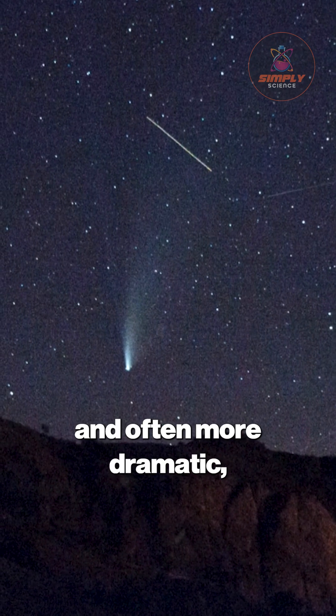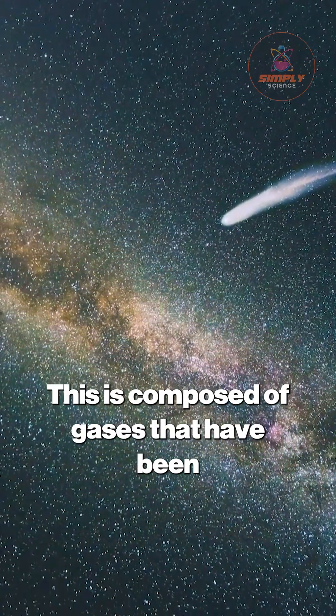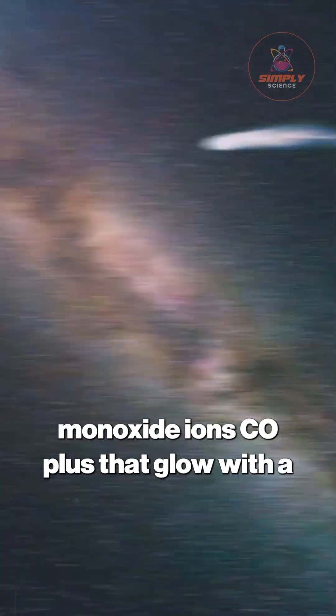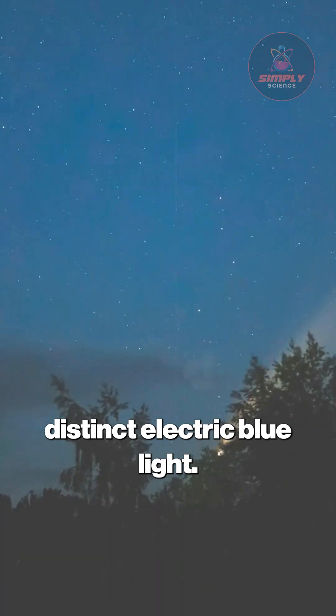The second, and often more dramatic, is the ion tail. This is composed of gases that have been ionized by the sun's ultraviolet radiation, creating charged particles like carbon monoxide ions (CO+) that glow with a distinct electric blue light.